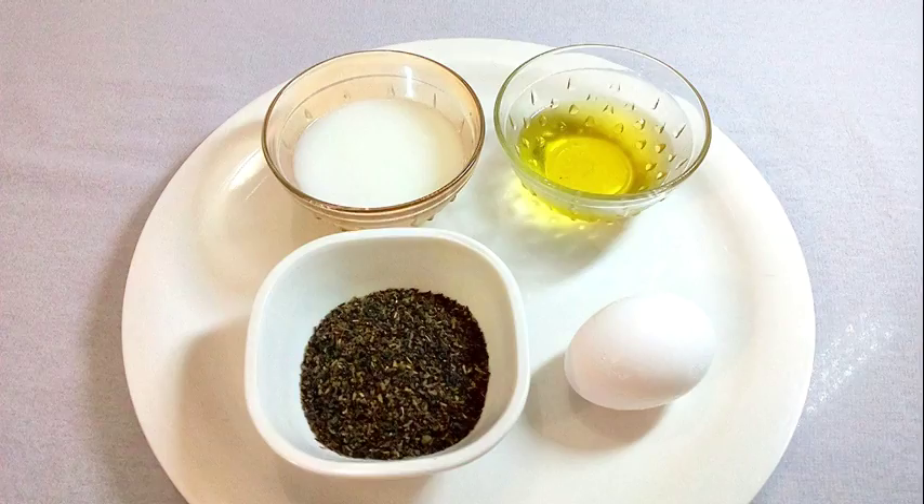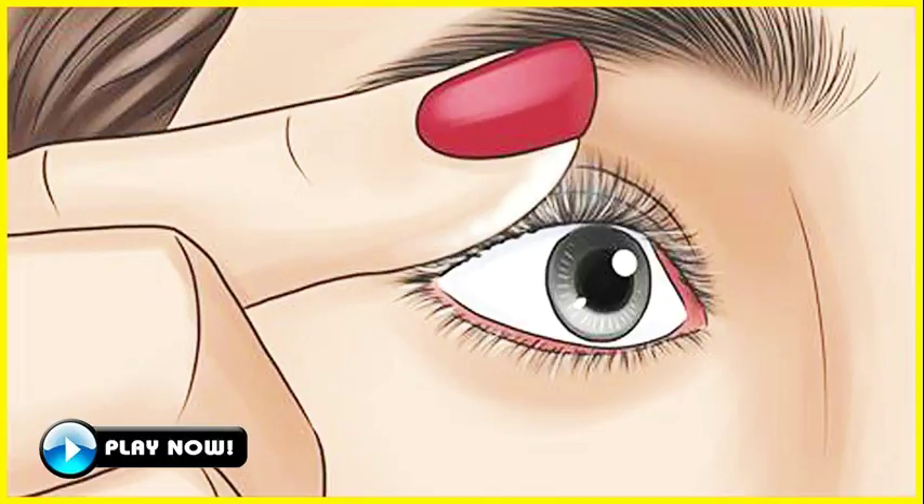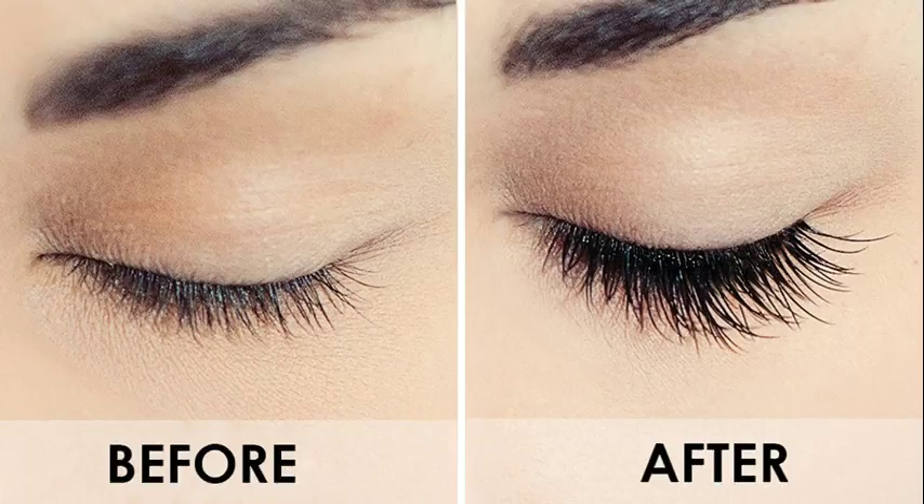8. Green Tea. Green tea is another effective home remedy for longer, thicker eyelashes. It is rich in flavonoids that stimulate the growth of your lashes. Prepare a cup of unsweetened green tea and set it aside to cool down. Use a cotton swab to apply the green tea on your lashes, from the roots to the tips. Allow it to sit for 15 minutes, then rinse it off with cool water. Do this twice daily for 2 to 3 months. Note: when using green tea, make sure it does not get in your eyes.